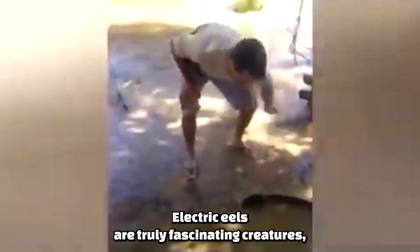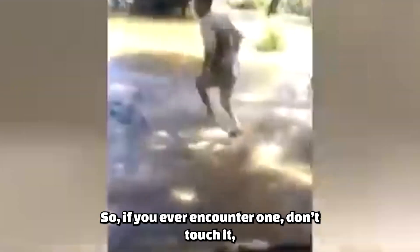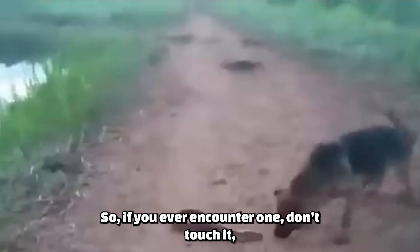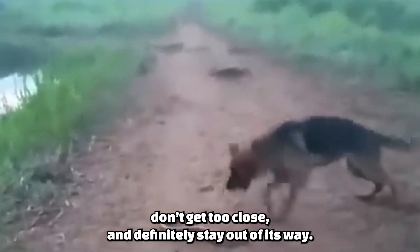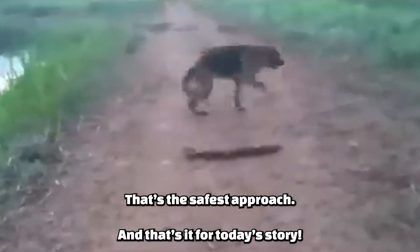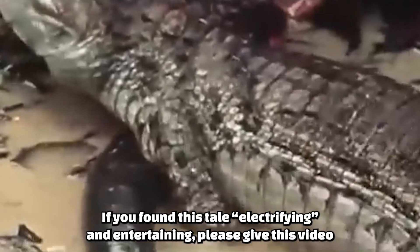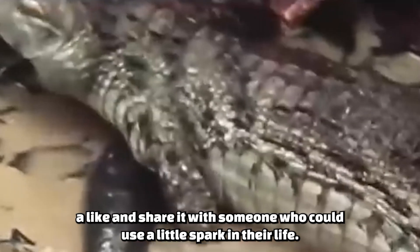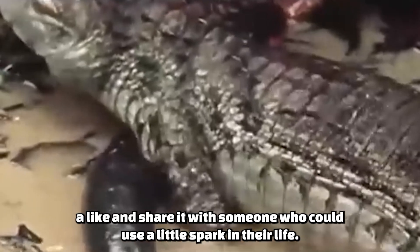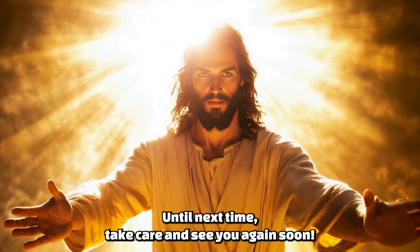Electric eels are truly fascinating creatures, but they also remind us of the incredible power of nature. So if you ever encounter one, don't touch it, don't get too close, and definitely stay out of its way — that's the safest approach. If you found this tale electrifying and entertaining, please give this video a like and share it with someone who could use a little spark in their life. Until next time, take care, and see you again soon.